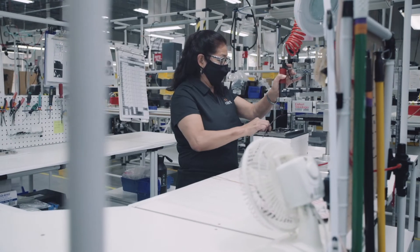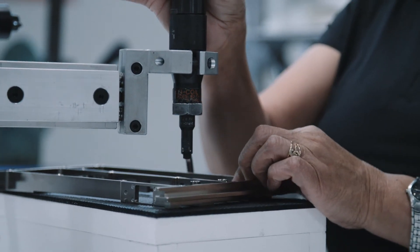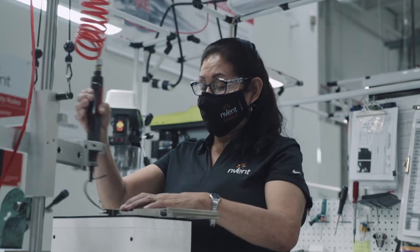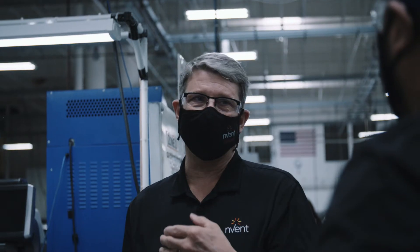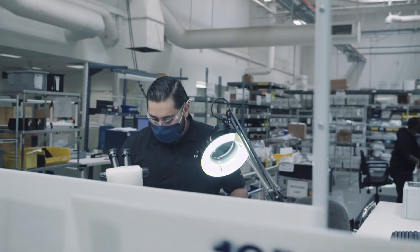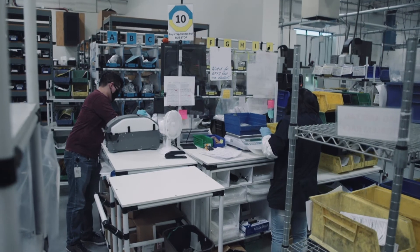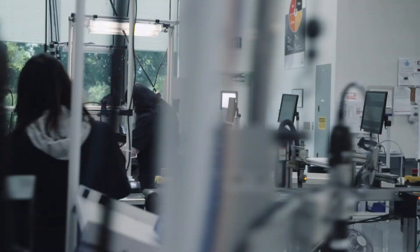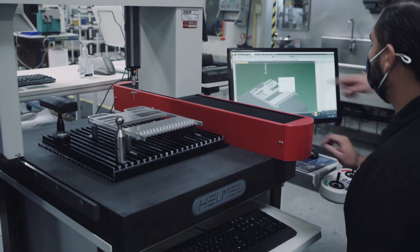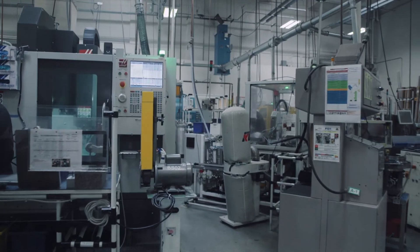After plating, CCAs go to our assembly cells where all hardware and kits are assembled using our lean best practices. Then the order is delivered to quality for final inspection. We take great care in maintaining our certifications such as AS9100, and we maintain full lot traceability from the raw materials to the final products.